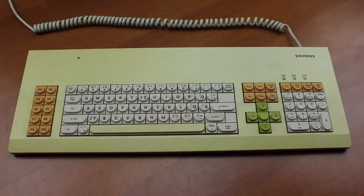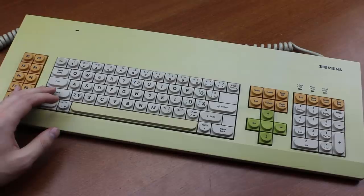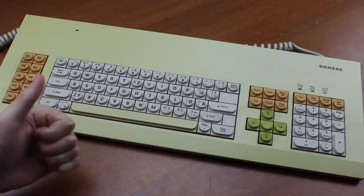Hello and welcome to this review of my Siemens PC-1632 keyboard. This keyboard was a donation from the same person who also donated the AAK. Thanks again, Mei.